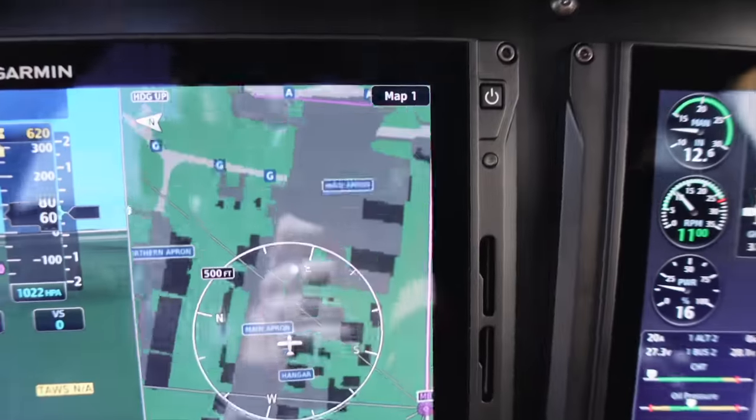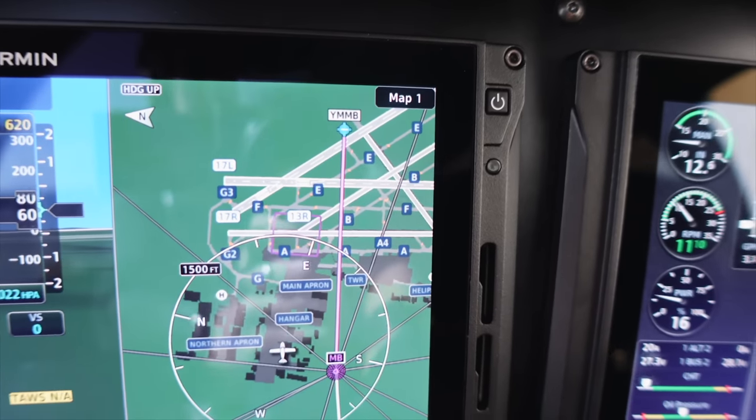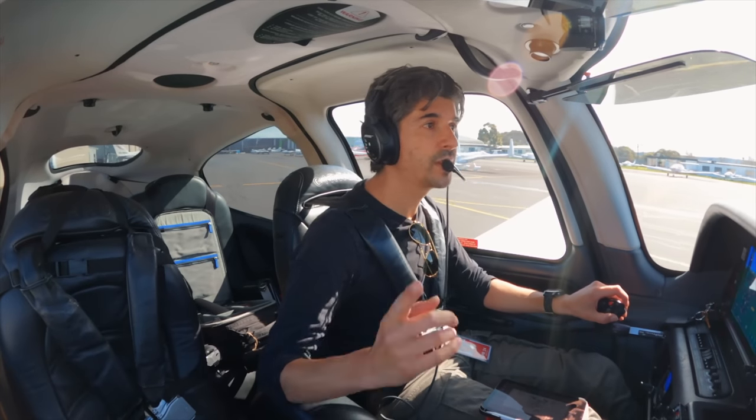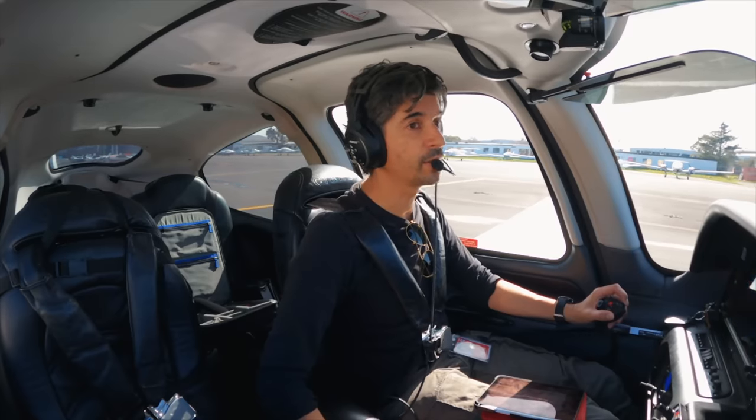Also the other cool thing — if you zoom right in here, I've got Garmin Safe Taxi loaded on here, so I've got all the runway diagrams. Just let air traffic control — well the tower here — actually let the tower at Mirabin know what we're doing. Actually it's ground, not the tower at all.